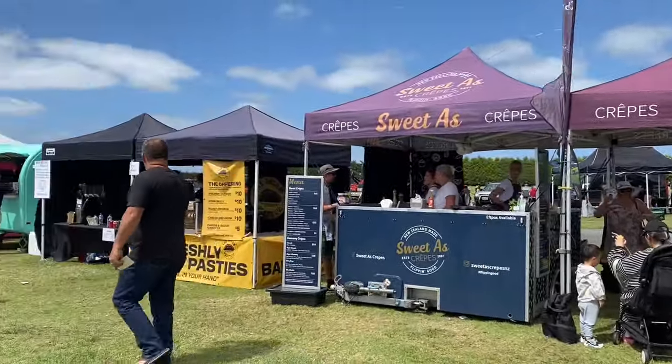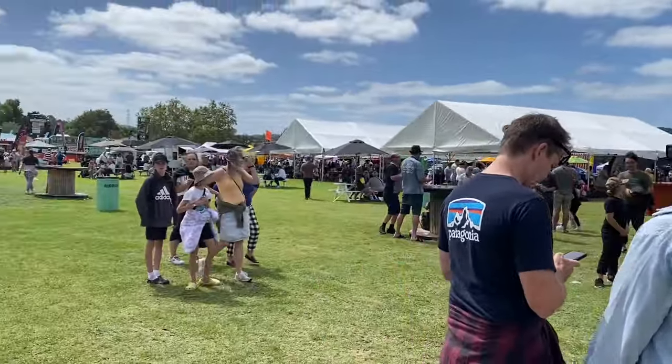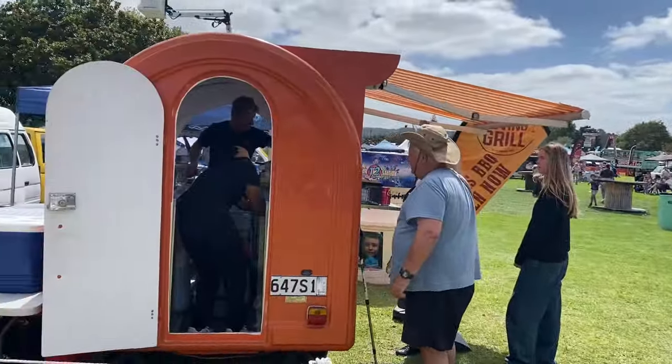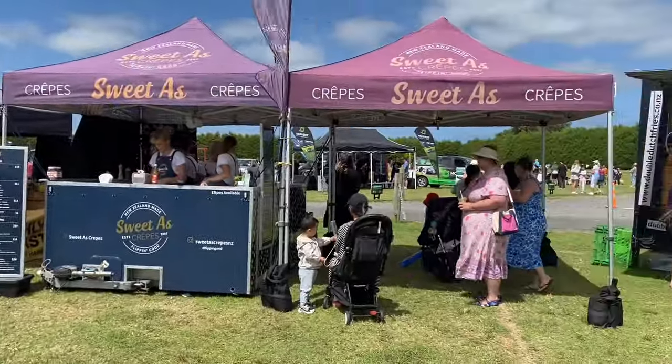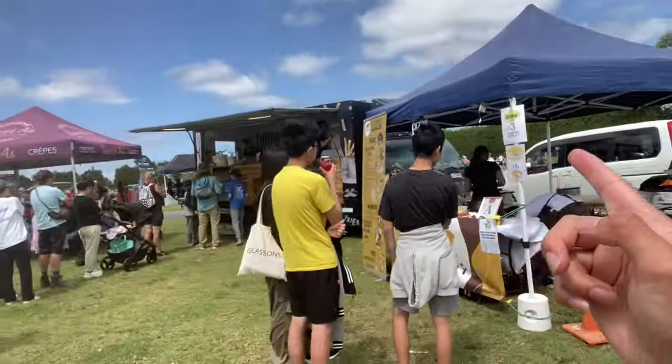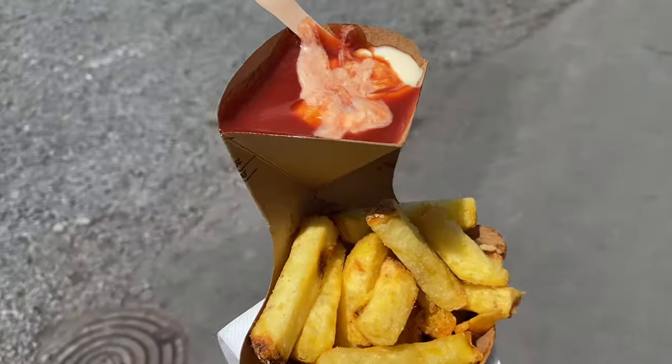Right now we are outside just looking for something to eat. As you can see there's plenty of things to do here at Kumi showgrounds. I decided to get some chips here guys - and we got our chips guys, right here.